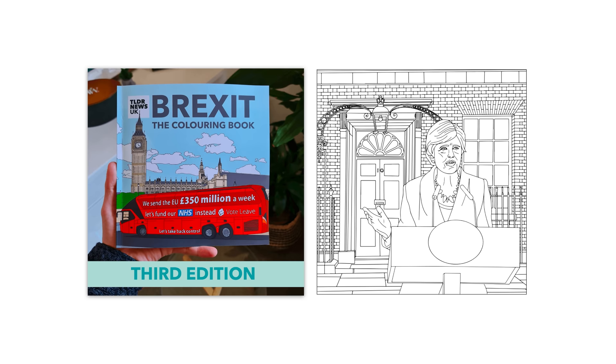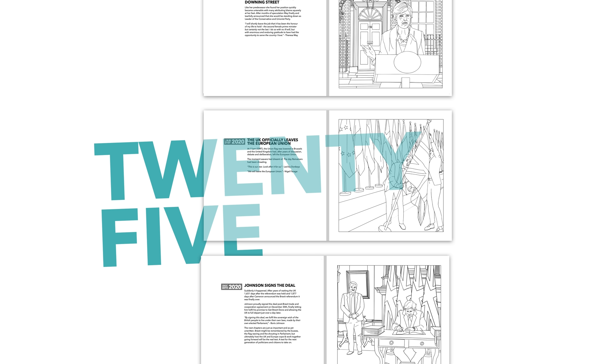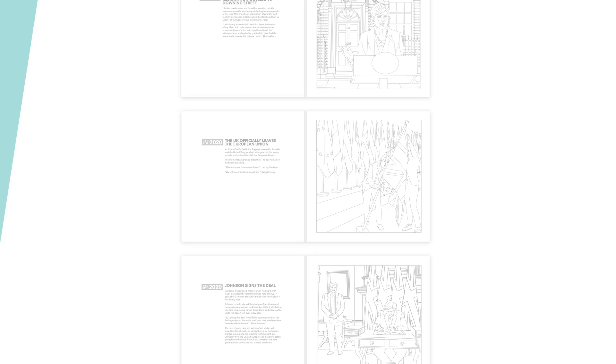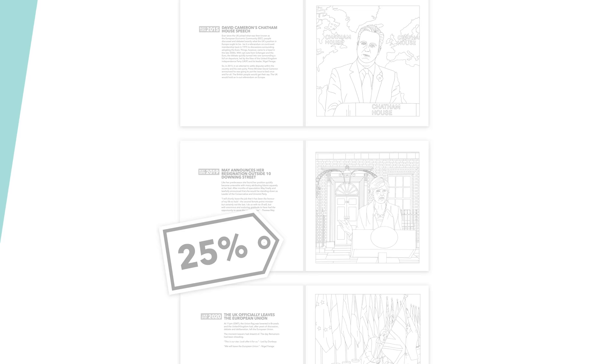You might know this already, but we've just released the third edition of our book, Brexit the Colouring Book. The new edition features 25 images taking you through the entire history of Brexit, so even if you're not into colouring, hopefully it's a nice read. It also comes with a QR code linking you to an exclusive TLDR video. You can also get 25% off using the code 8. The link to the store is in the description.